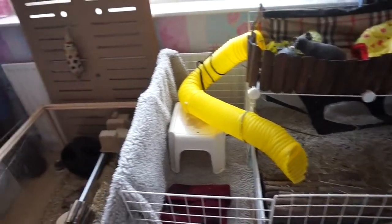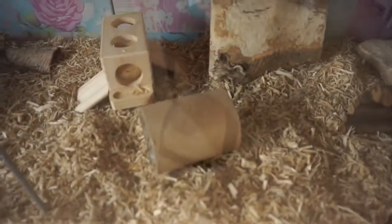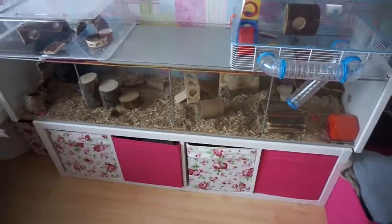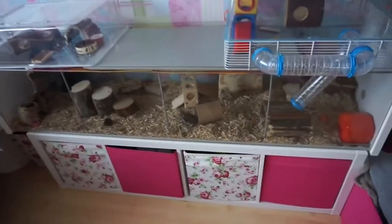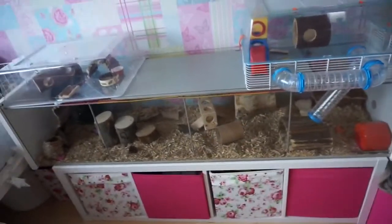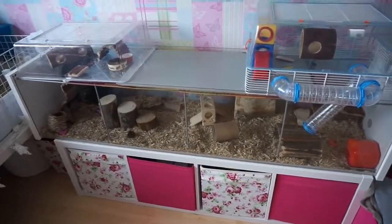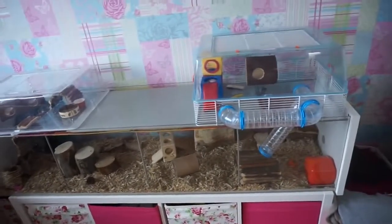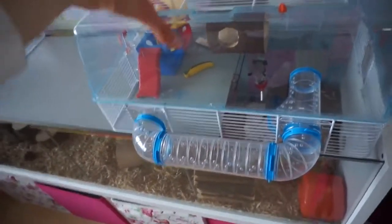So we'll probably start off with Pingu's arrangement, because he's up at the minute and I want to make the most of him actually being awake. Pingu lives in an Ikea Detalf — very popular hamster home. A lot of people keep their hamsters in the Ikea Detalf. It's a really great habitat; it is a display cabinet, but very easy to modify into a hamster home. I kept the tops of some old cages which fit perfectly on here.